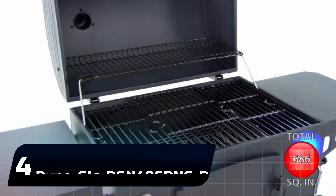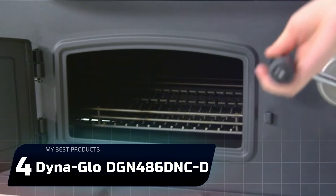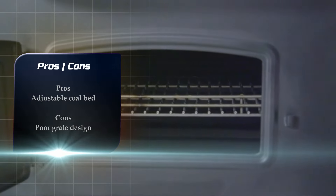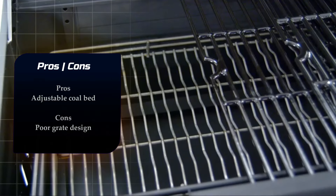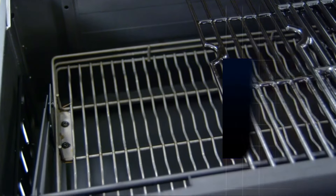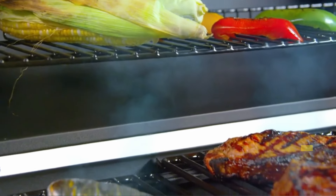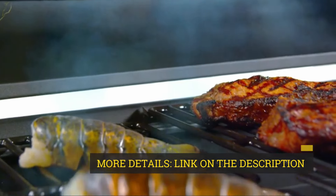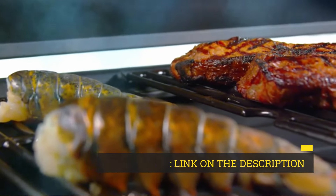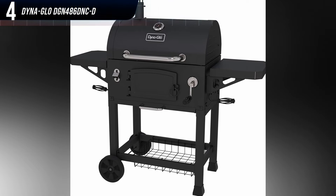Number 4: DynaGlo DGN486DNC-D. If you're looking for a large barrel-style grill, the DynaGlo Heavy Duty Charcoal Grill is a well-built, sturdy option with a few nice add-ons. You can move the coal bed closer or further from the grill grate using a crank handle located on the front of the grill — a nice way to manage the heat inside this almost 500-square-inch grill. Plus, you get an extra 200 square inches of cooking area on its warming rack.